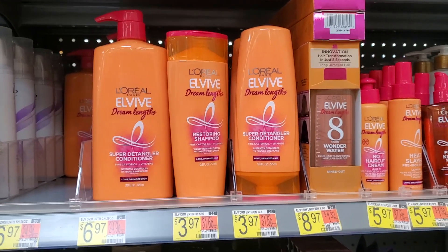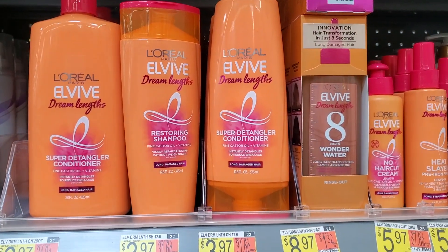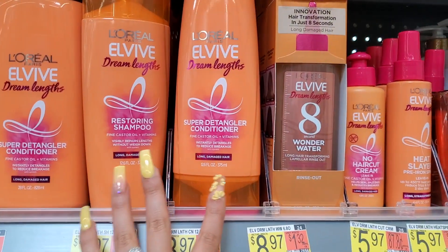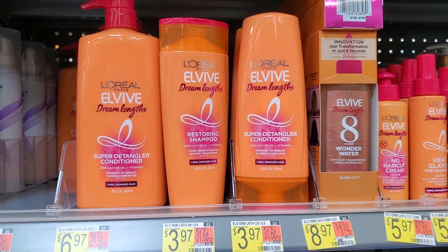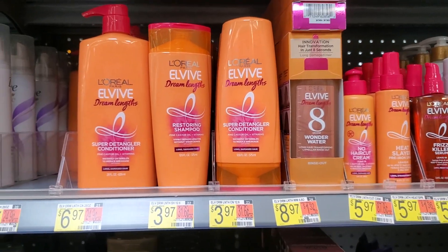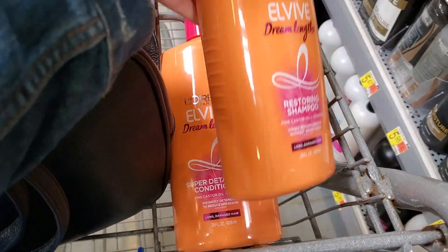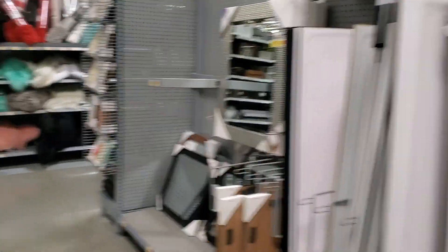This is the shampoo and conditioner I've been using for a year straight now. It's the best — my hair has grown a lot, I swear. They used to not have the big bottles and now they do, so I got both shampoo and conditioner.